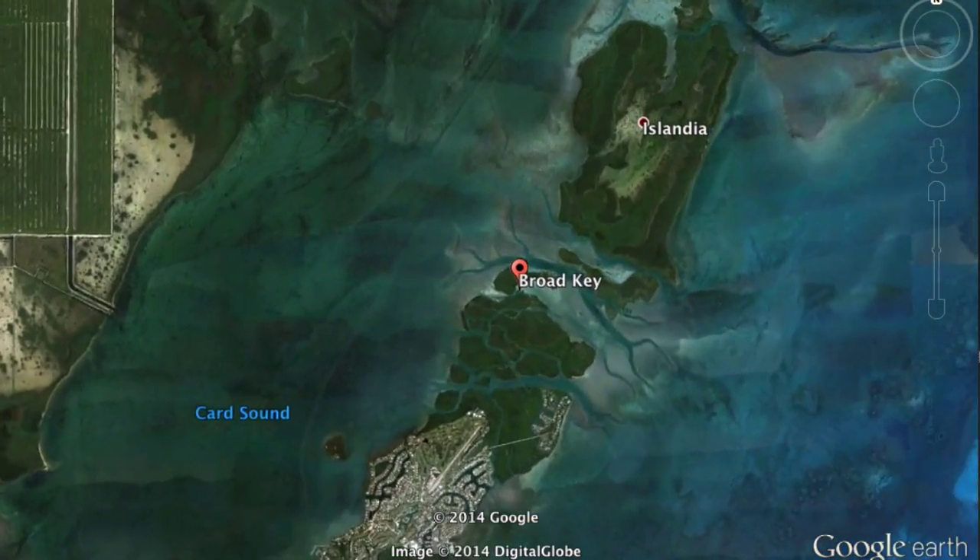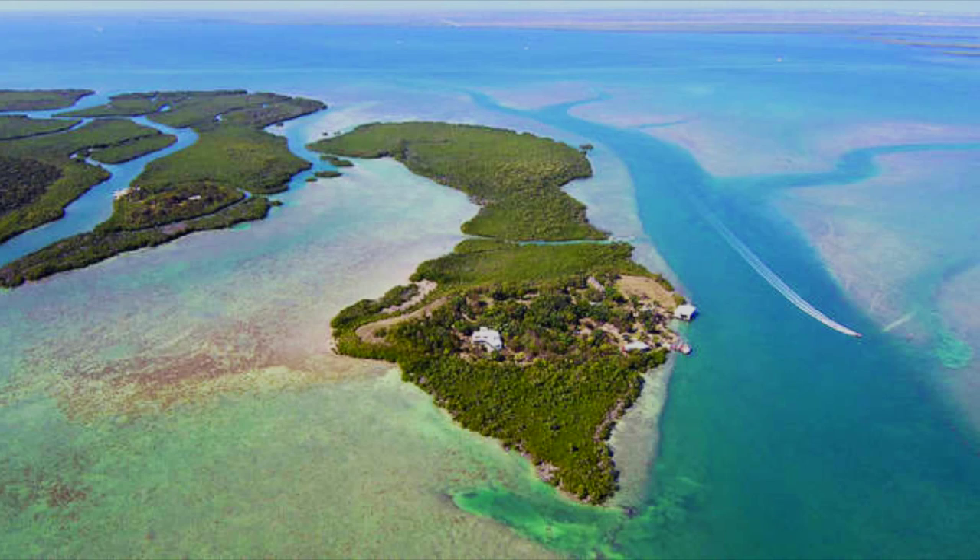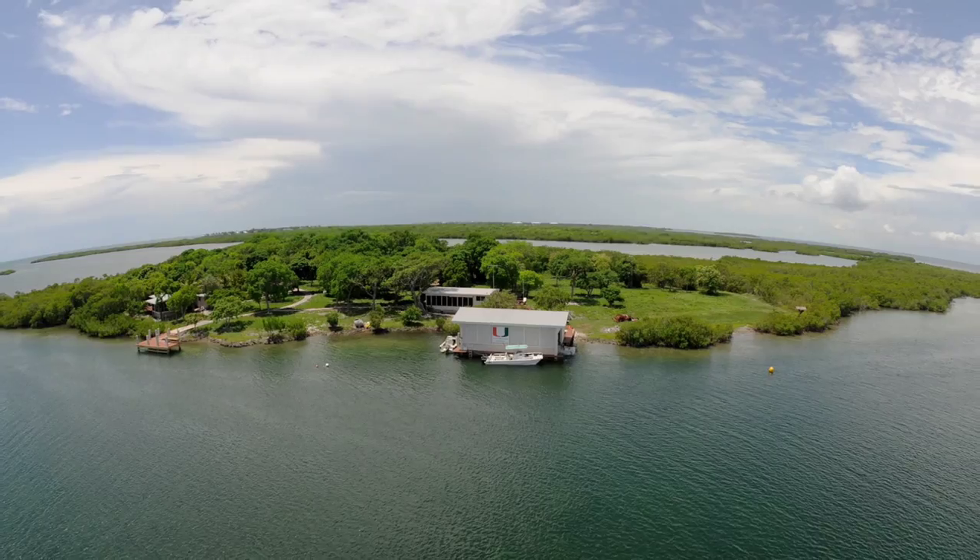Today, Broad Key operates as a research station to study local, dynamic, marine, and terrestrial ecosystems, and offers a wealth of opportunities for investigation, including kayaking, snorkeling, and paddleboarding.